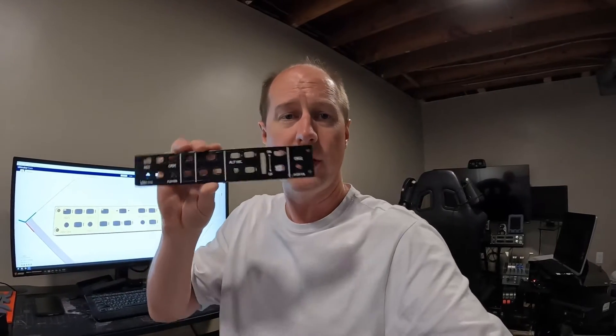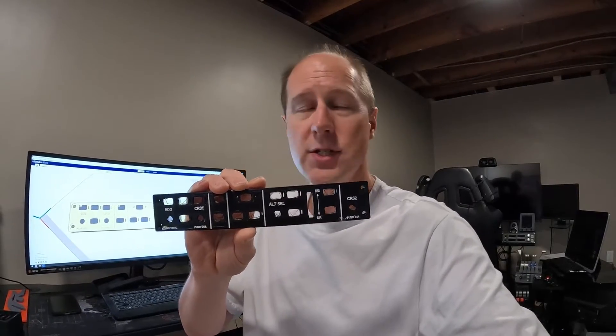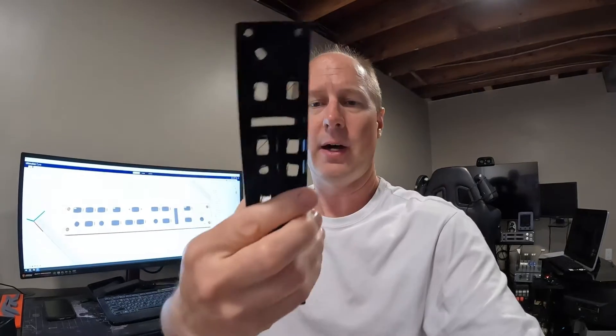Sim project update — what are we doing? I'm working on the autopilot again. I love this design. This is the GFC 710, the Garmin autopilot. I haven't cleaned it up yet — you can see some of the strings are still hanging on.